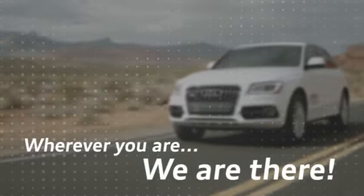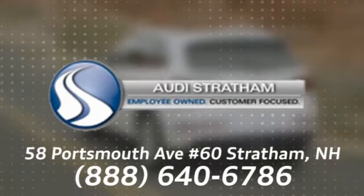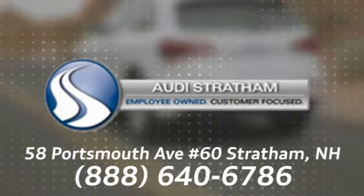Experience it for yourself today. Wherever you are, we are there. We're conveniently located at 58 Portsmouth Avenue, number 60, in Stratham, New Hampshire.